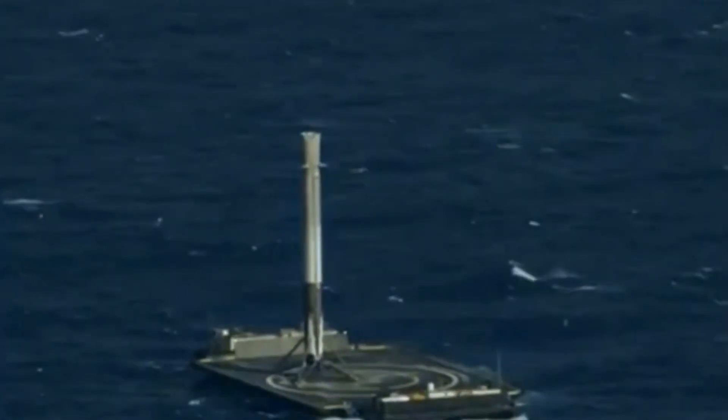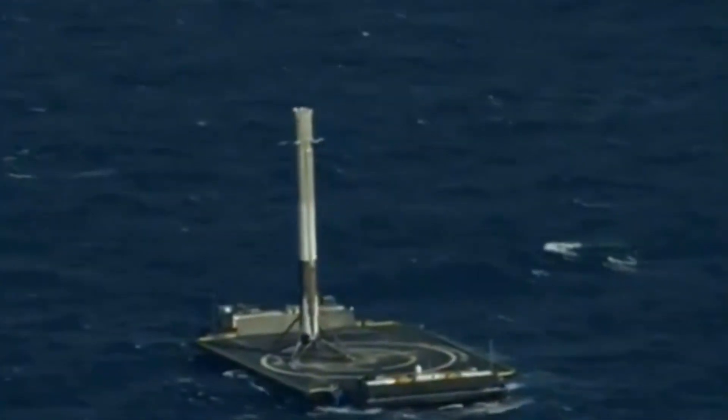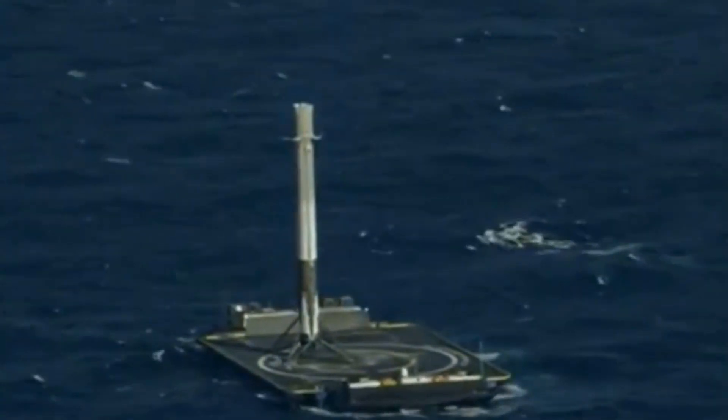Finally, there are the cold gas thrusters. These can work at all altitudes and speeds but don't produce much power. The cold gas thrusters are what create the white puffs of gas which can be seen in many videos of the Falcon 9 landing.